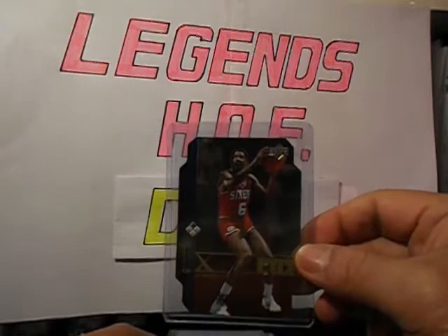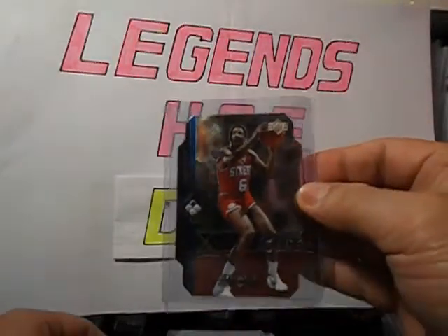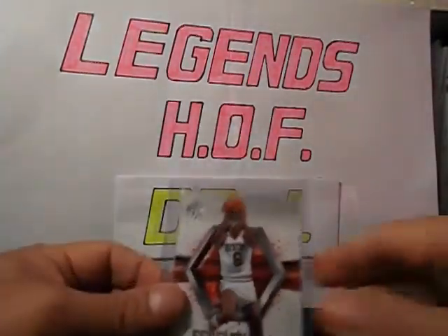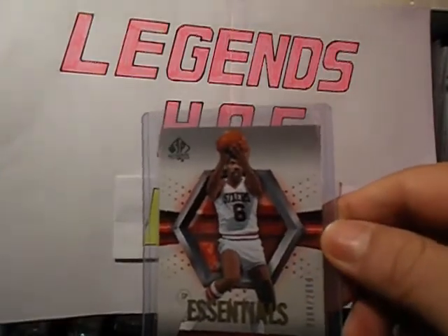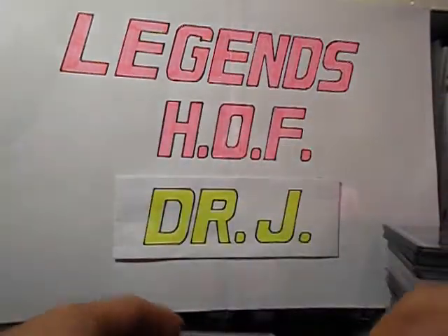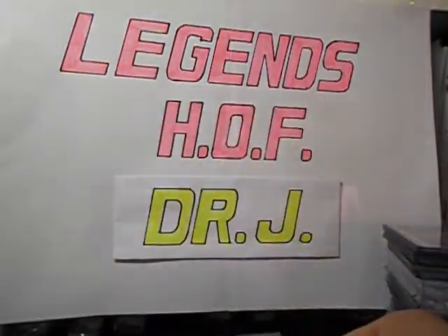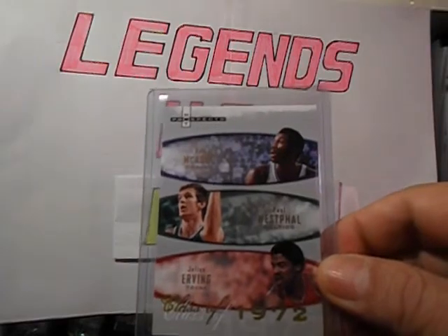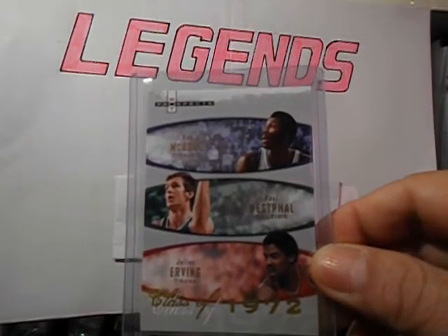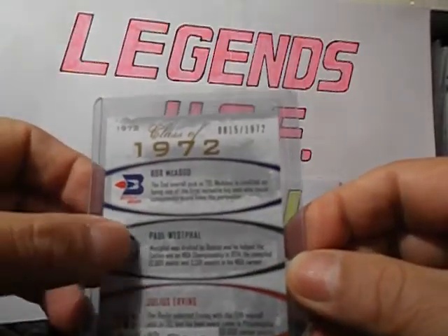This one is the Black Diamond, the single diamond version. 04-05 SP Authentic Essentials, this is number 299 out of 2,999. 04-05, 06-07 SP Excitement. Hot Frostflex, 07-08, with Bob McAdoo and Paul Westphal, Class of 1972. This is number 21972.